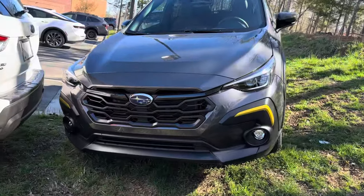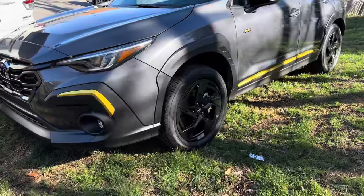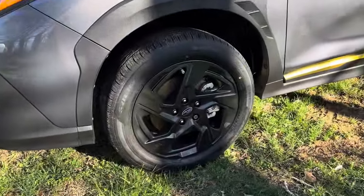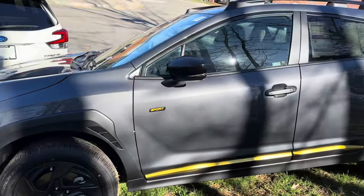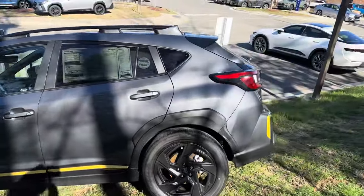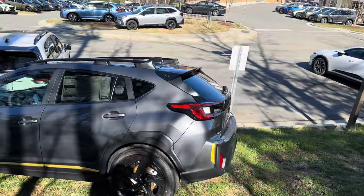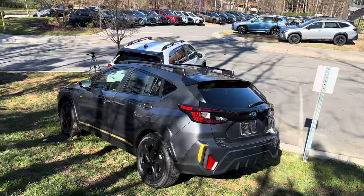The Subaru Crosstrek Sport has a 2.5 liter boxer engine. Lineartronic CVT has X mode for deep snow, mud, all types of traction. This gives you 182 horsepower — a nice, powerful engine.